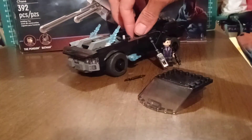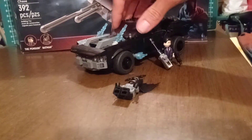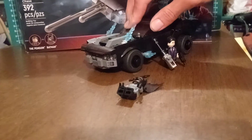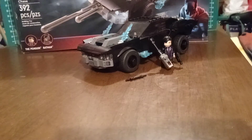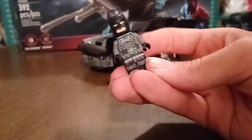We'll start with the minifigures. Let me take Batman out of the driver's seat and peg him in. We'll take a look at the star of the show — Batman.